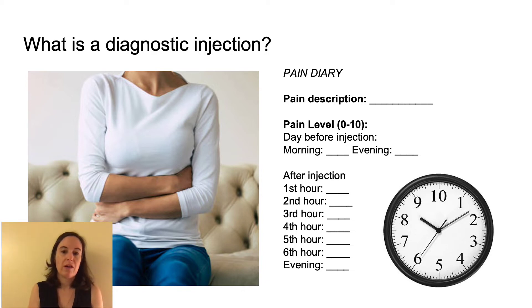When you see a provider for pain management, he or she may offer you a diagnostic injection. A diagnostic injection is an injection of local anesthetic or numbing medication to localize your pain to a single structure. Diagnostic injections can be delivered into muscles, such as those in the back and the pelvic floor, joints, tendons, and also around nerves.